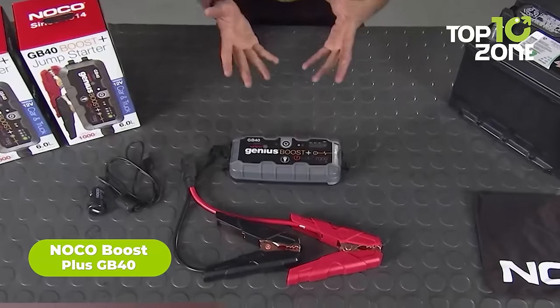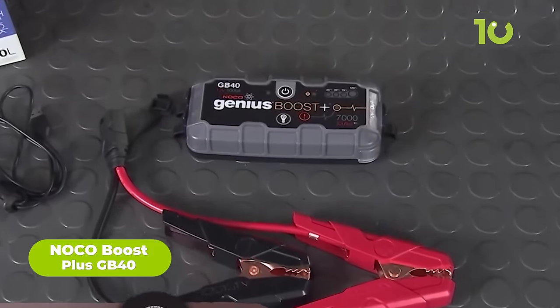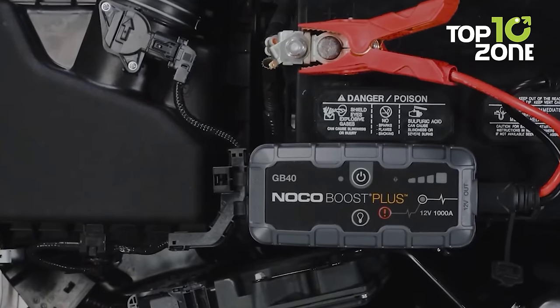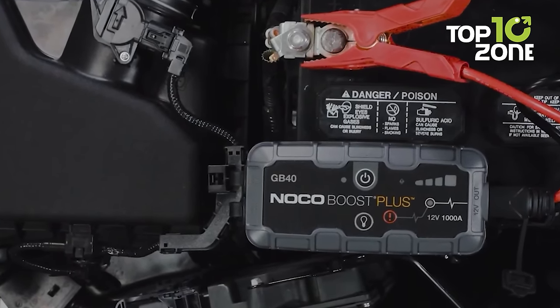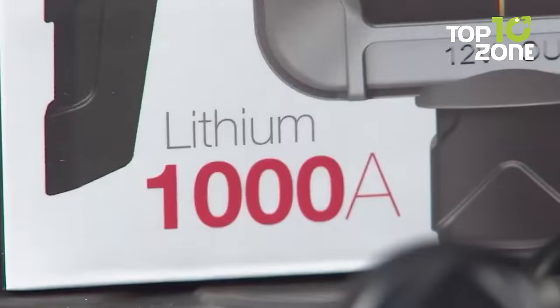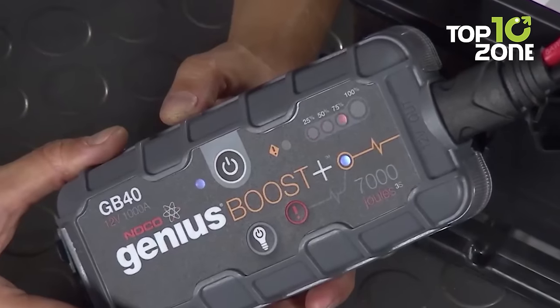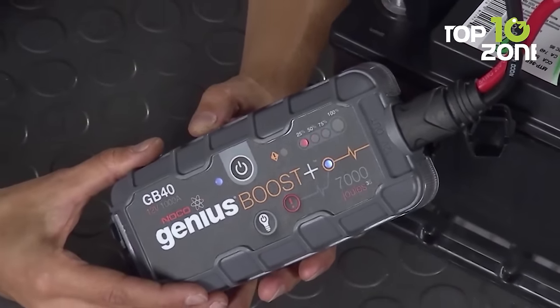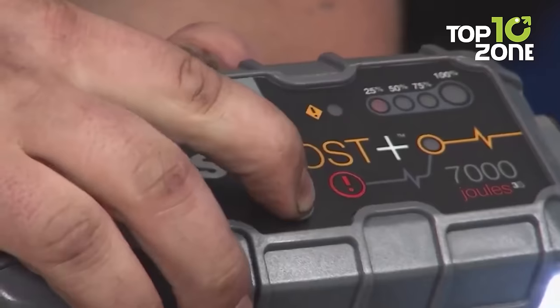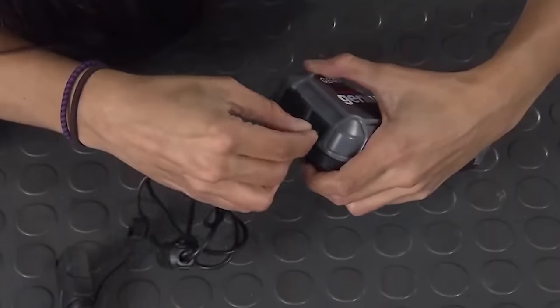Here's the NOCO Boost Plus GB40, a last resort for anything unexpected that may happen on your car camping journey. There's always a chance of your car failing to start, keeping you stranded in the middle of nowhere. Rated for 1,000 amps, this compact jump starter works with 6-liter gasoline engines and up to 3-liter diesel engines, jump-starting up to 20 times. It also features a 100-lumen LED for quick illumination in darker situations, with 7 different lighting modes including an SOS mode for emergencies.